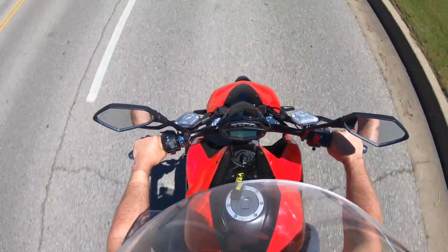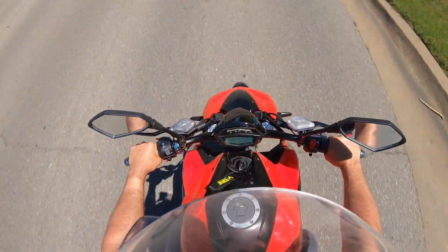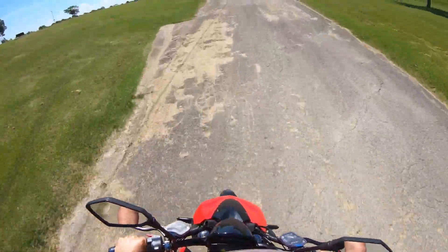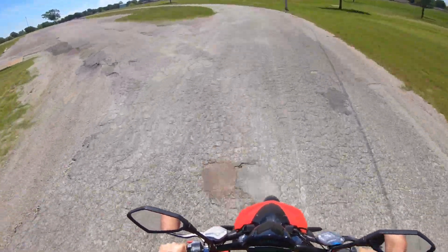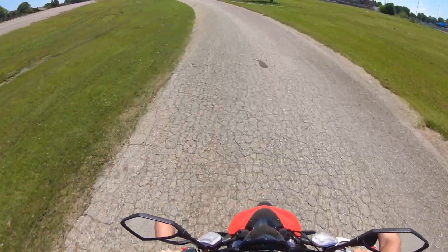This bike handles completely differently — it feels a lot more like an enduro sit-up style bike. Feels great, great shocks. You can hear just for a second how quiet it is. It's just a beautiful ride — had a great time.